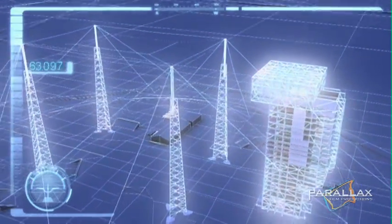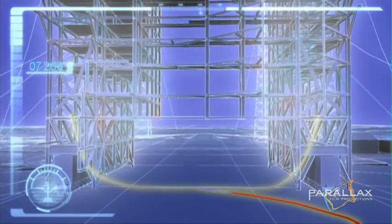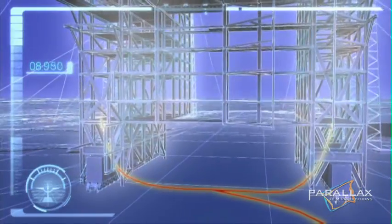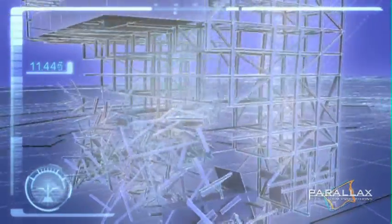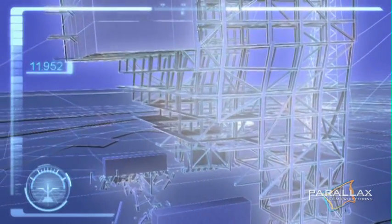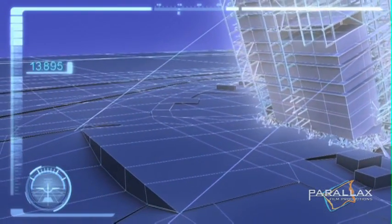Mark's demolition strategy looks something like this. From a single initiation point, he will ignite a charge that travels through two lines at over 7,000 meters per second. The charge will ignite the explosives loaded into the first five levels. The tower should begin to fall. Then a second set of explosives will detonate on the seventh level, creating a notch in the tower that the structure will bend over as it falls.